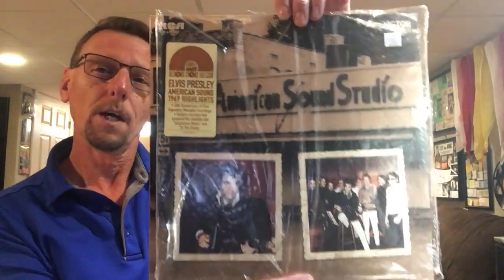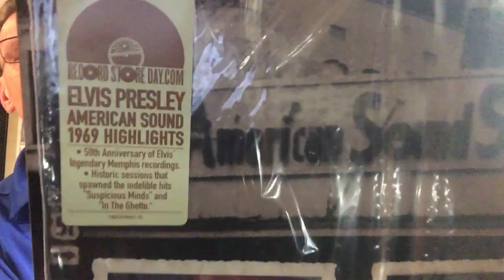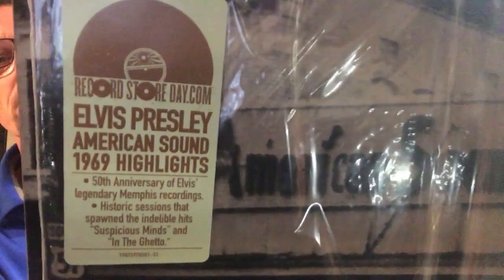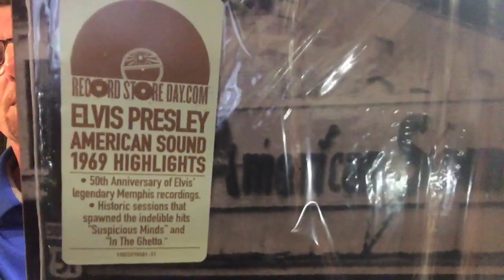So, here we go. I already opened it. I figured it would save me some time instead of struggling to get the razor through the record as I do it live or whatever. It's already opened. I've already taken the shrink wrap off. And we will take a look at it together.